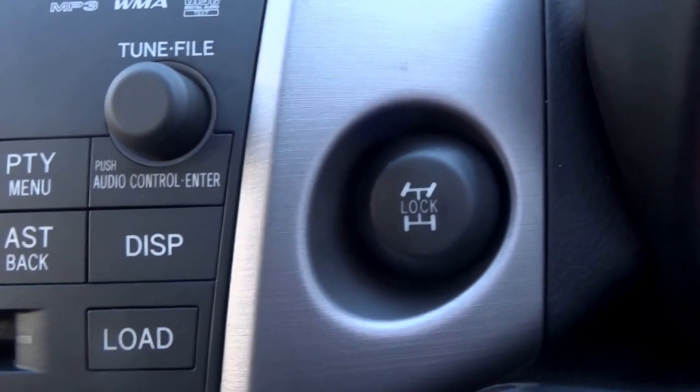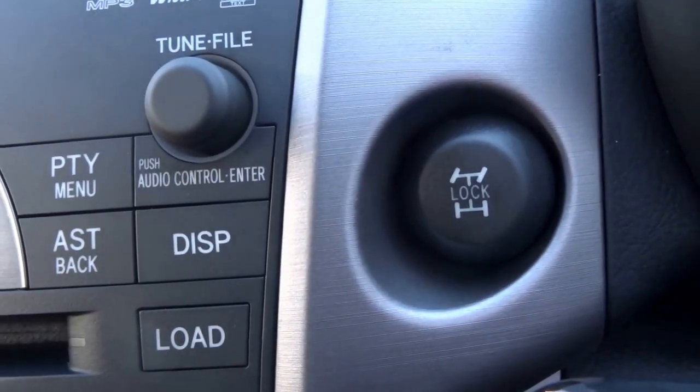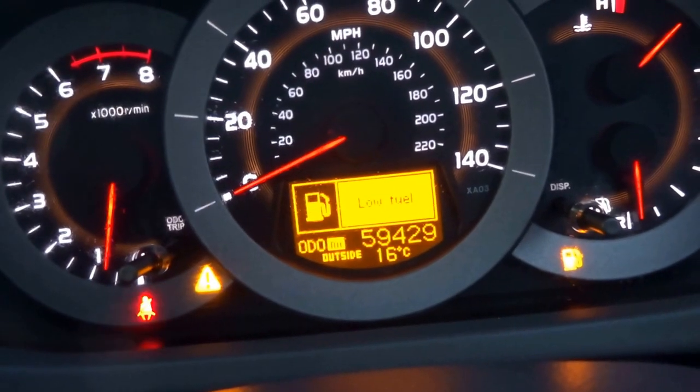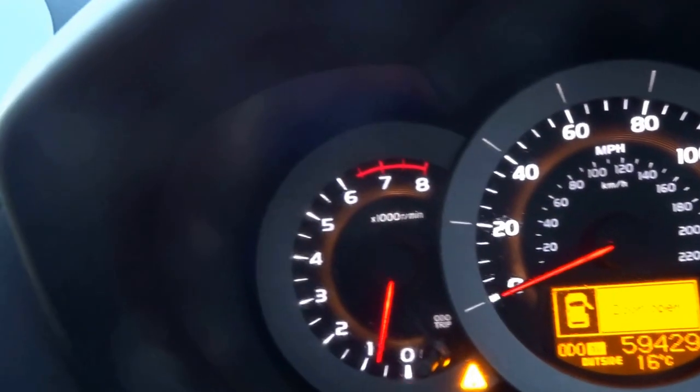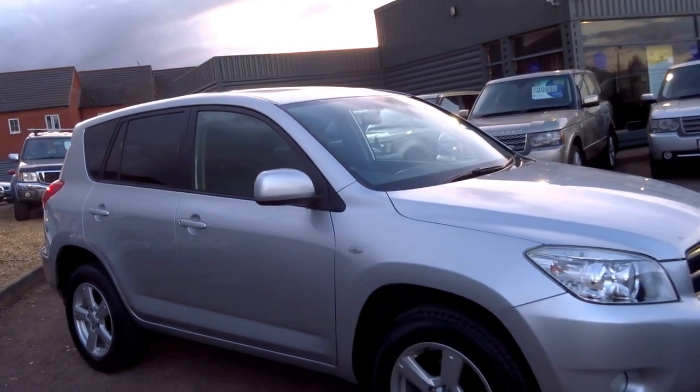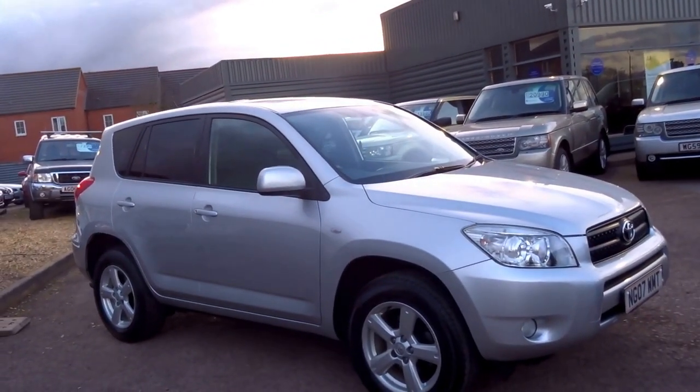Up here you have a fully electric sunroof with tilt and slide operation. This button here — if you do use this car for any off-road use, you can lock all the diffs out with that. 59,400 miles on this car. It's got a red line of 6,500 rpm. It's a particularly nice example — 59,000 on the clock. It'll do a top speed of 115 miles an hour.